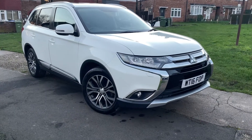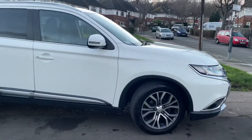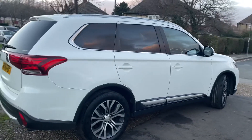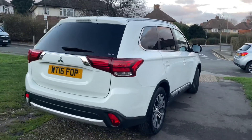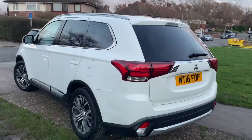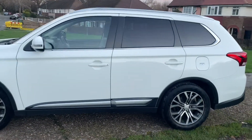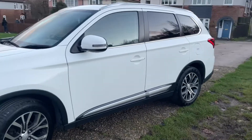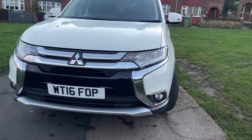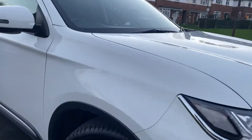Here we have the Mitsubishi Outlander GX4 Direct Injection Diesel. In my opinion it's one of the nicest looking ones, especially in white with the silver detailing. This one's also got the uprated alloys which really set the car off, with silver inlets and silver detailing. It's got keyless entry and keyless go, daytime running lights, and the bulky front end which looks absolutely amazing on these cars.